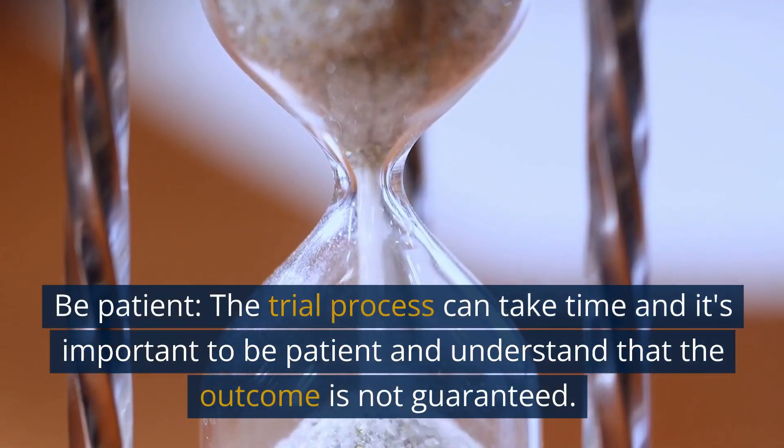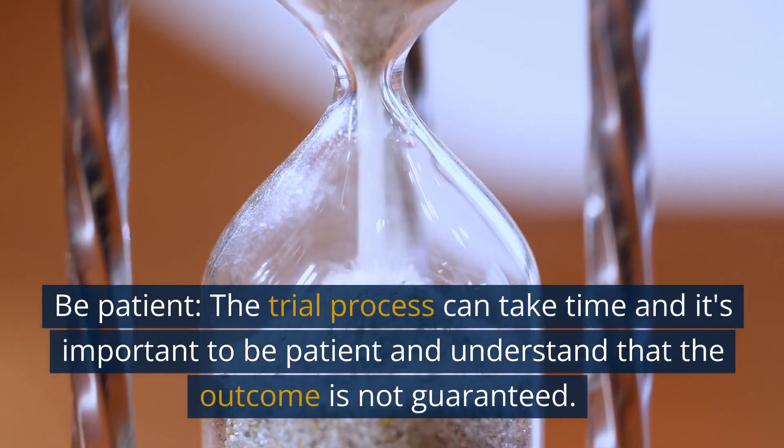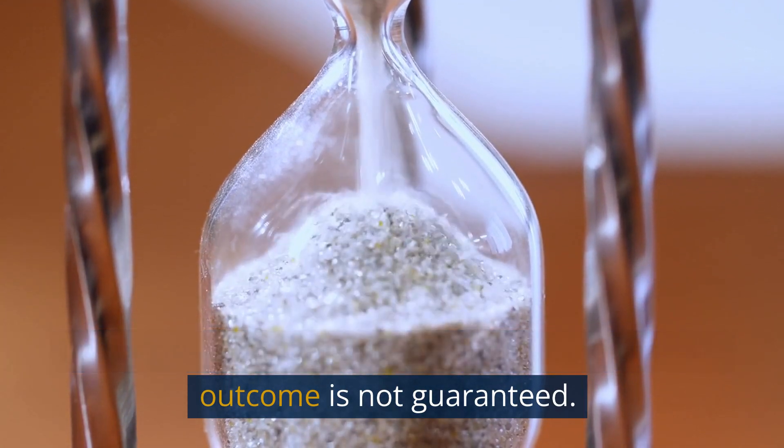Be patient. The trial process can take time, and it's important to be patient and understand that the outcome is not guaranteed.